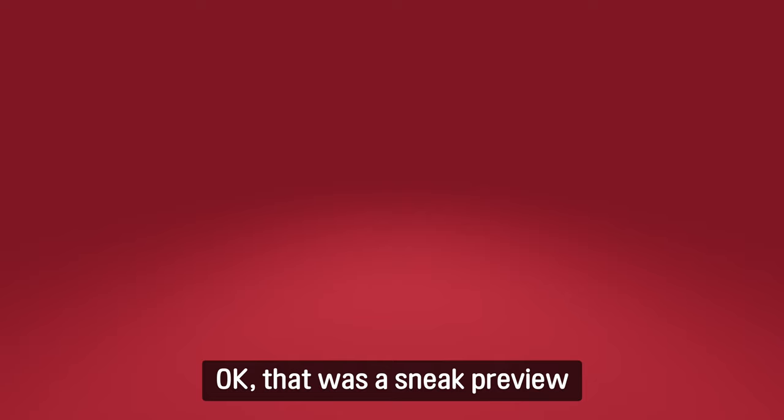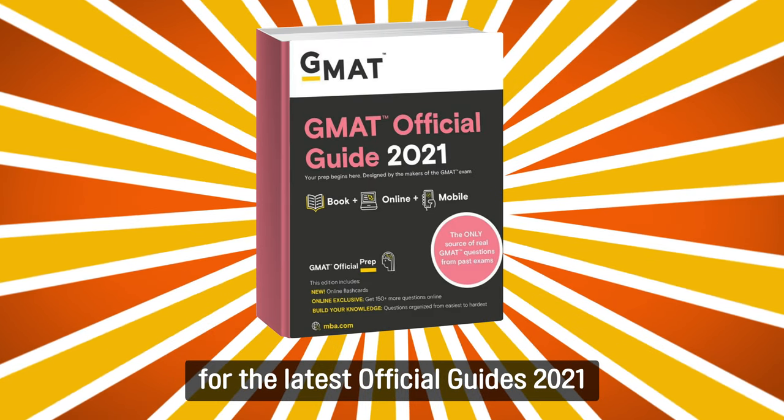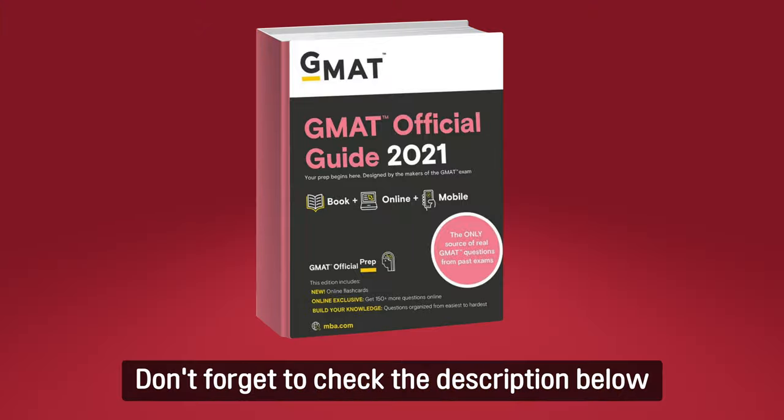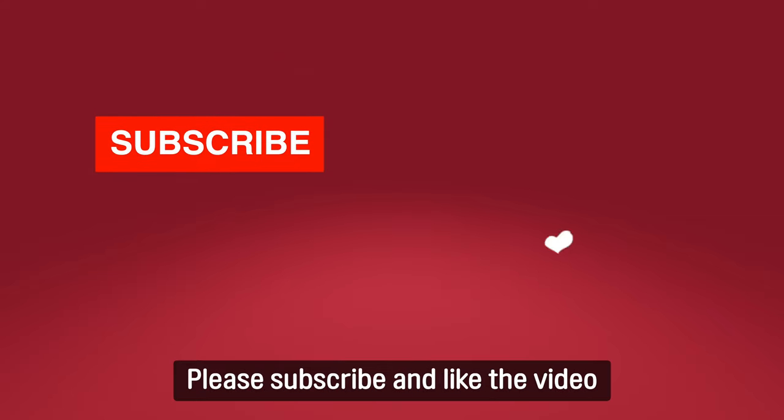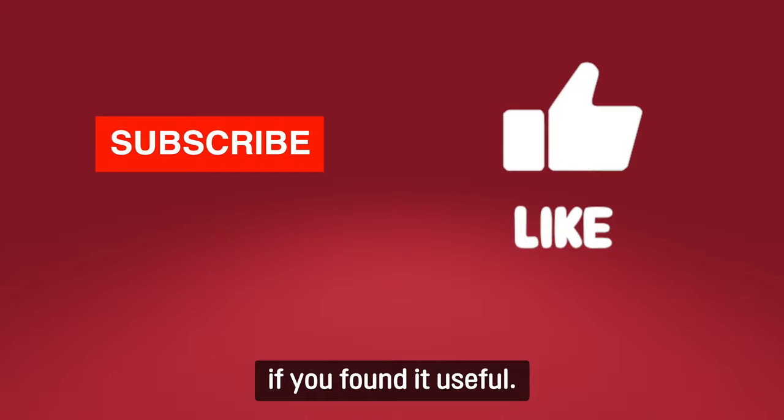Okay, that was a sneak preview of the latest Official Guide 2021, which will be released in early June. Don't forget to check the description below for all the useful links about OG 2021. Please subscribe and like the video if you found it useful. Good luck with studying!